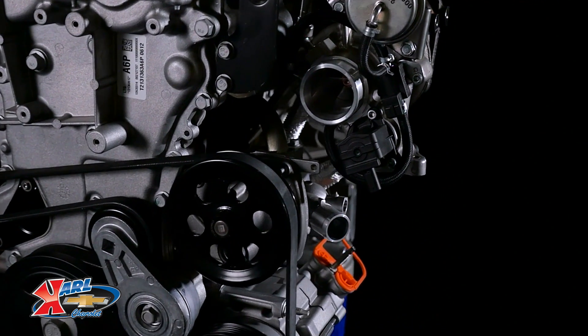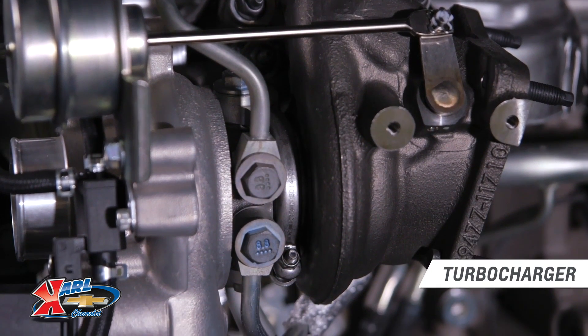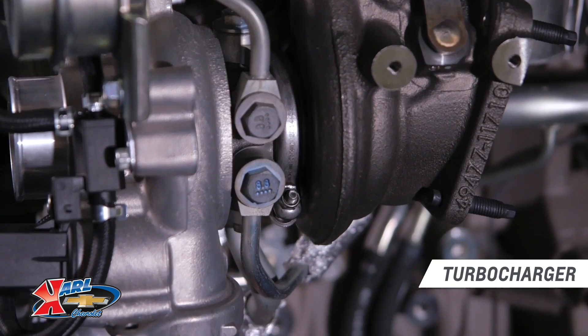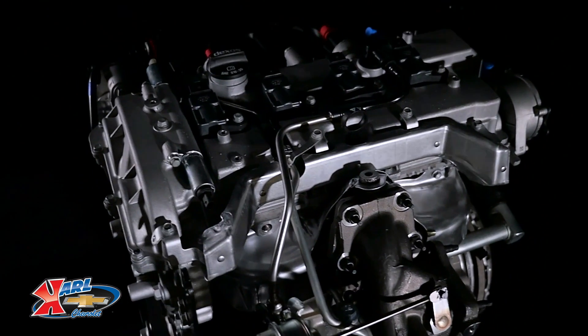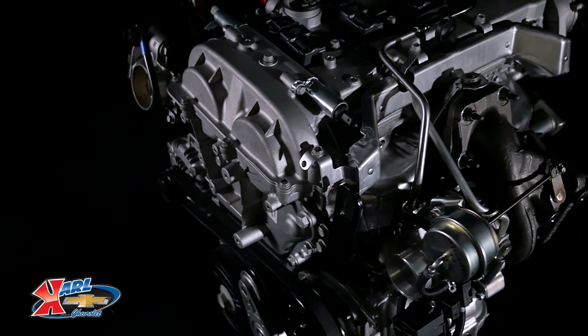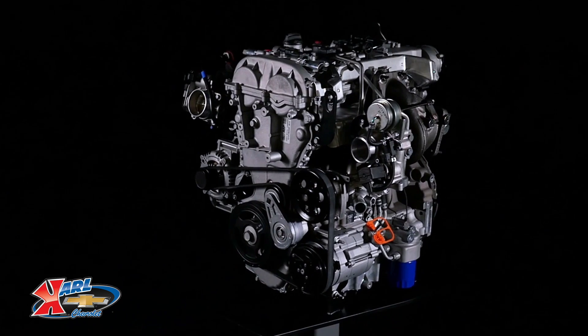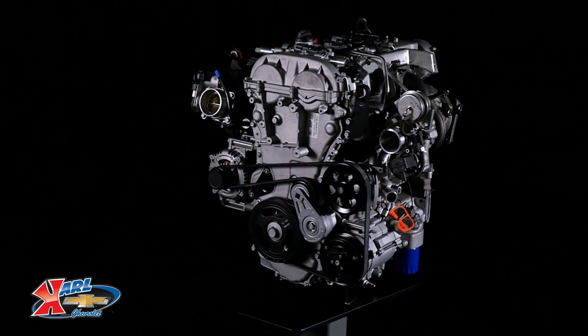The turbocharger generates up to 20 pounds of boost, and its twin-scroll design helps optimize the usable power from the engine, virtually eliminating turbo lag and helping deliver a broad power band. Electronically controlled supporting components, including the wastegate and bypass, help optimize performance and efficiency.